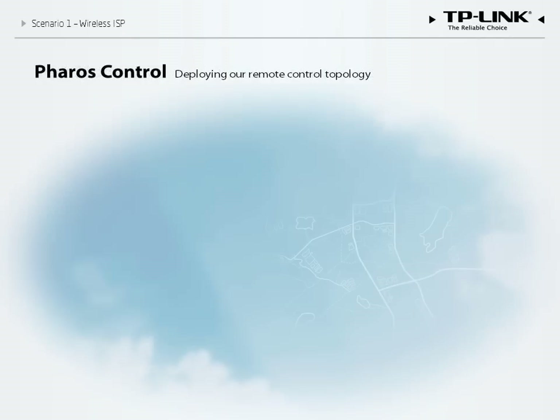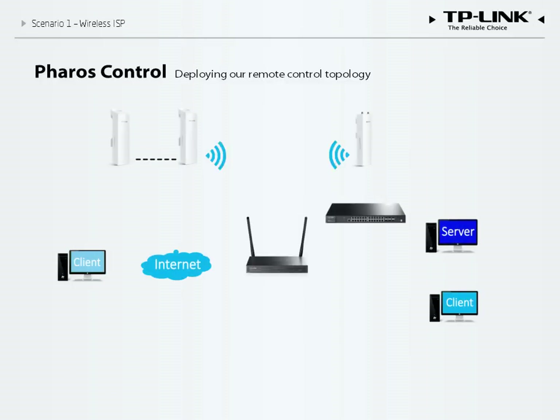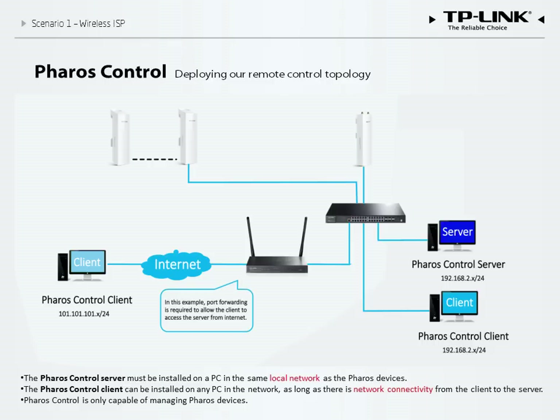In addition to providing a reliable wireless network, our solution includes powerful maintenance tools. Pharos Control is a centralized management platform that allows you to control all devices remotely. It consists of two parts — a server application and a client application, both of which run on PC. The server application should be installed on a device that is part of your local network, but the client application can be installed anywhere and used to monitor or configure Pharos devices remotely. Note that some functions, including port forwarding, must be activated to allow remote access to the server over the Internet.